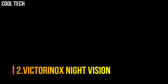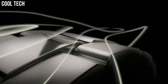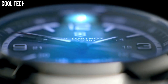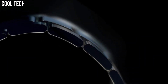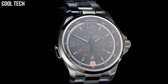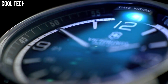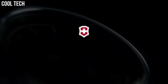Victorinox Night Vision. Stainless steel case with a stainless steel bracelet. Fixed stainless steel bezel. Black dial with luminous hands and index hour markers. Arabic numerals mark the 3, 9, and 12 o'clock positions. 24-hour markings. Minute markings around the outer rim. Display type: Analog. Luminescent hands and markers. Date display at the 6 o'clock position. Locator light. Quartz movement. Scratch-resistant sapphire crystal. Screw-down crown. Solid case back.